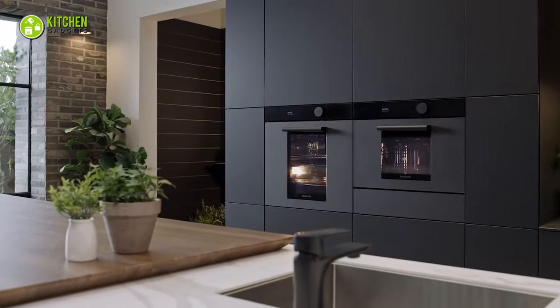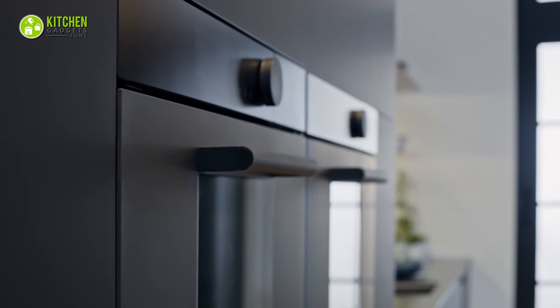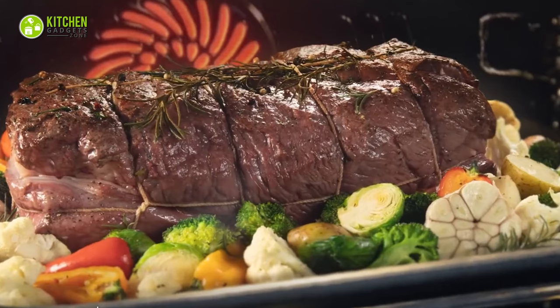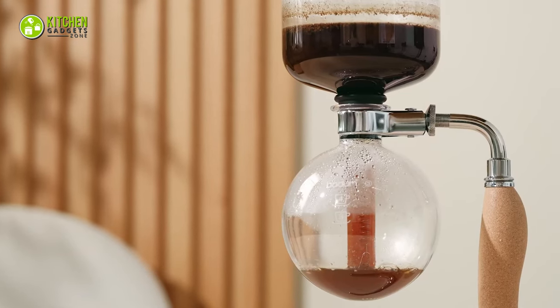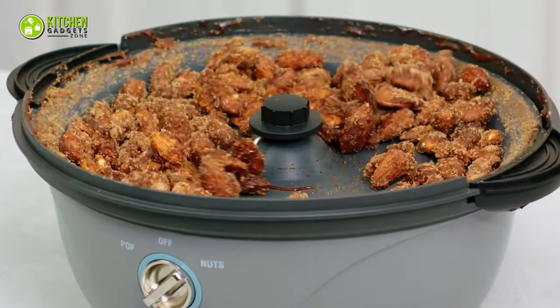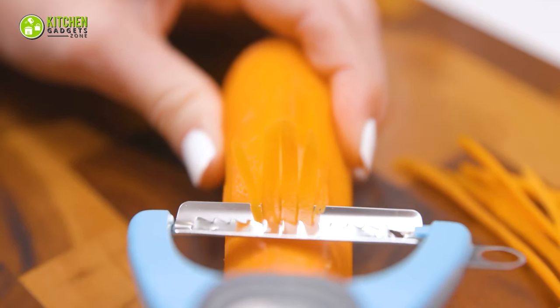Do you want to give a smart touch to your kitchen? We have got some exciting gadgets for you. Get ready to meet 15 innovative kitchen gadgets that will totally transform your cooking game. These innovative devices are here to make your life a whole lot easier and your meals a whole lot tastier. So buckle up and get ready to discover the future of cooking.